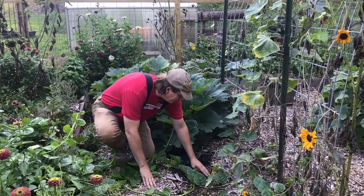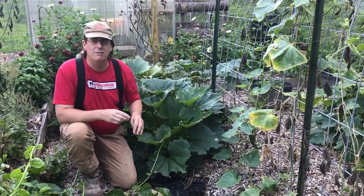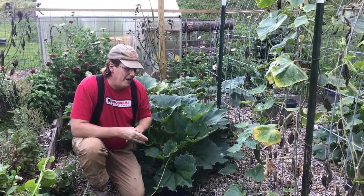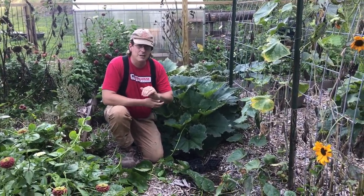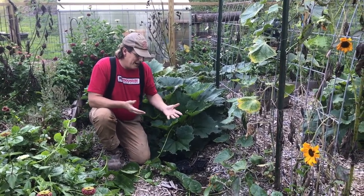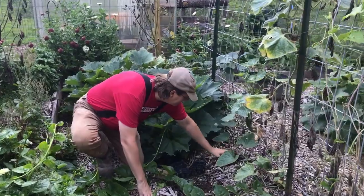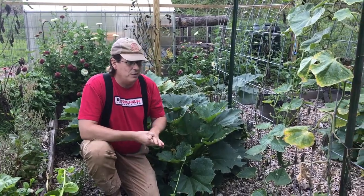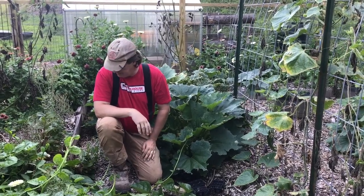We've had a wet summer, but with that being said, we have yet to water this garden — maybe once this year the entire summer. This has been one of the hotter summers we've had — mid-90s quite a bit, about 30 days in the 90s through June and July. So it's been very hot, but the soil just stays super wet. Just really impressed with the fact that we haven't had to water much. Our pests have really been the only issue as far as plant growth goes.